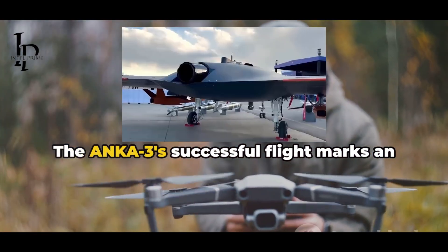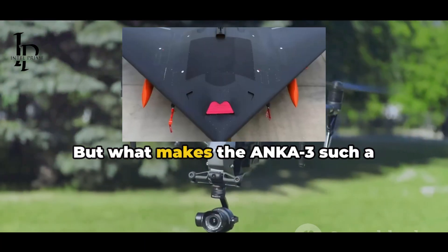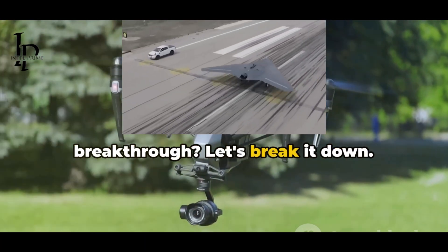The Anka 3's successful flight marks an exciting moment for the Turkish industry. But what makes the Anka 3 such a breakthrough? Let's break it down.